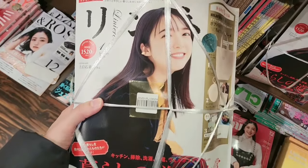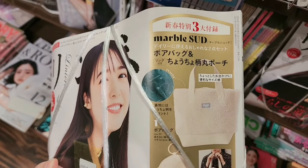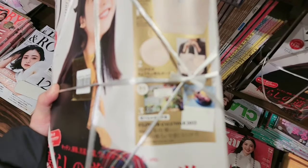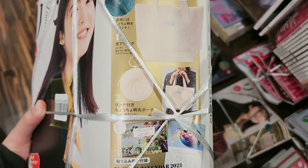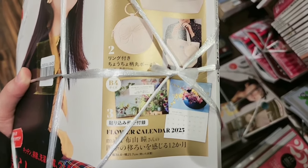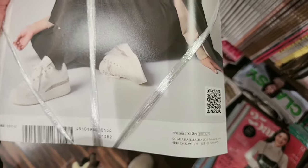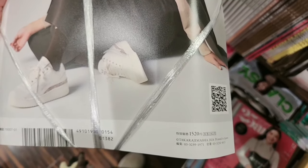This is another magazine and this one you can get three items: a bag, a small pouch, and a third item — looks like a 2025 flower calendar. This one is 1520 yen.